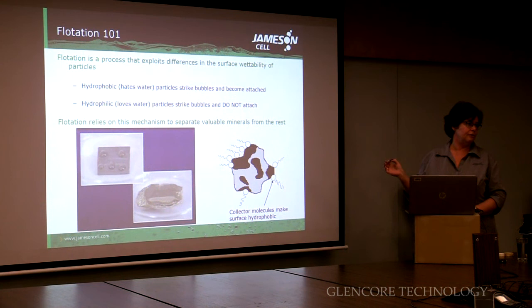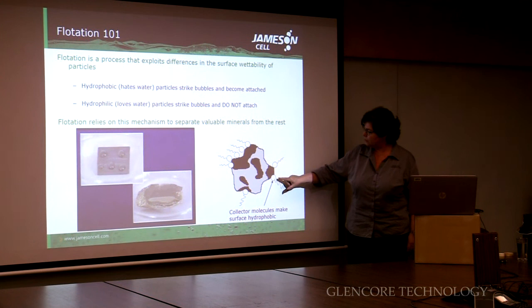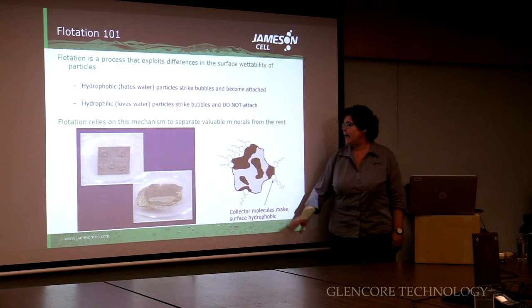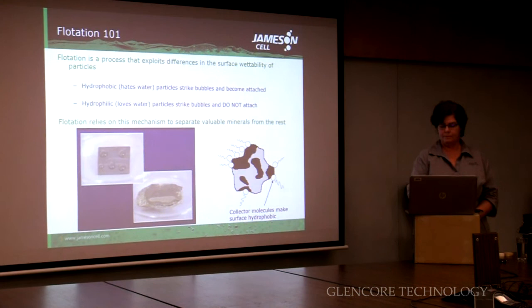Some particles or minerals have natural hydrophobicity, whereas others we have to impart hydrophobicity on the particles. We're showing what we call collector molecules — a chemical that we add to the slurry. They're attracted to the valuable mineral, so they sit on the surface of it. This end of the molecule hates water, so that makes the whole particle hydrophobic and more readily attachable to air bubbles.